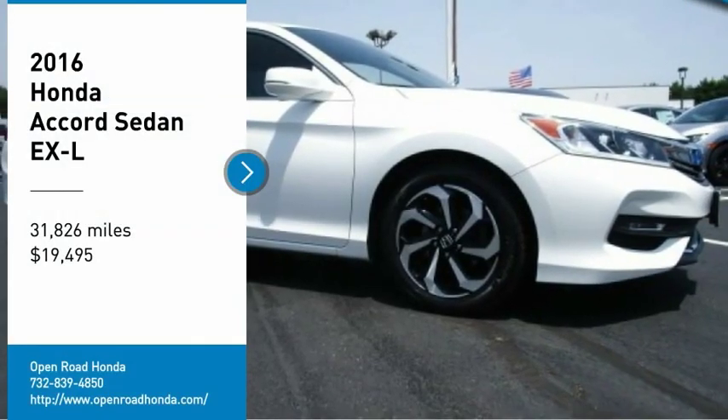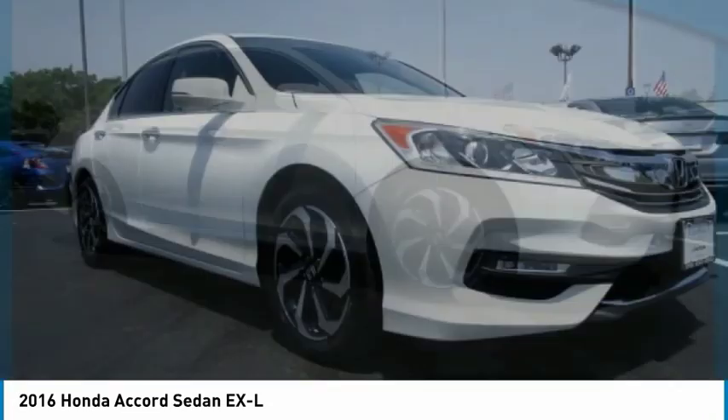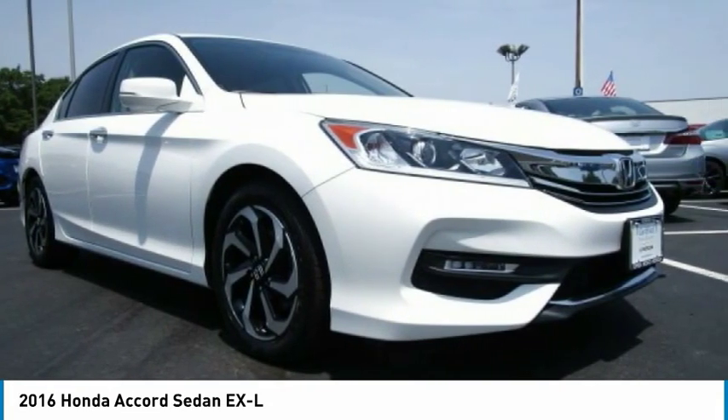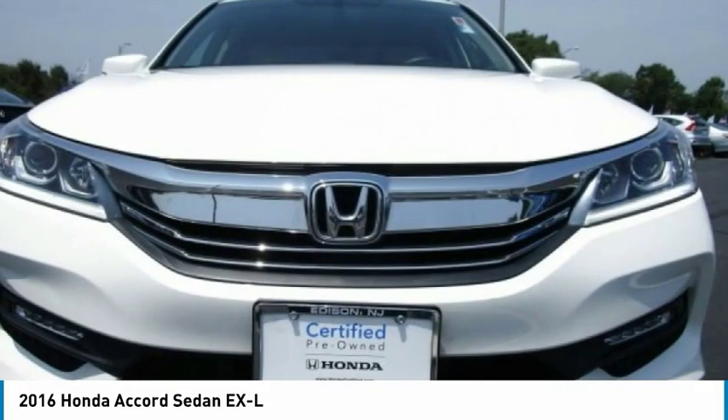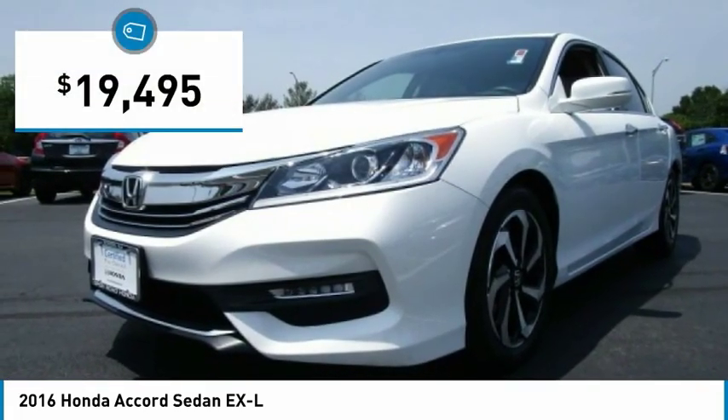Looking for the right vehicle? Check out the 2016 Accord — ingeniously simple, yet overflowing with luxury and technological creativity. All that and more in the Accord, and is priced below $20,000.